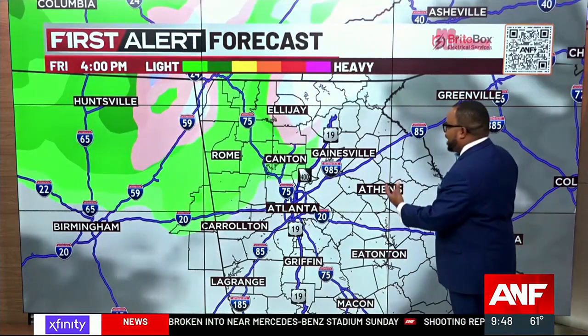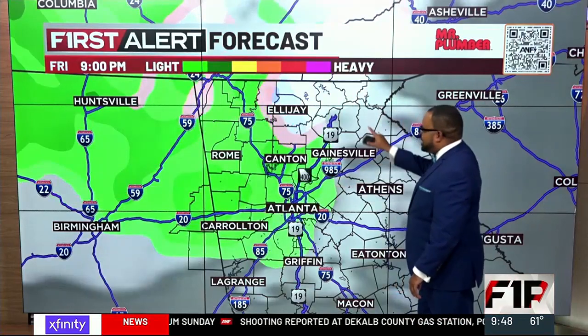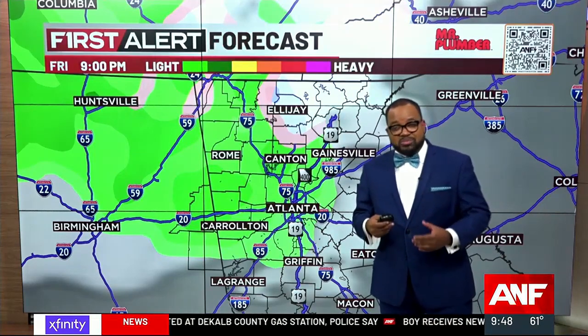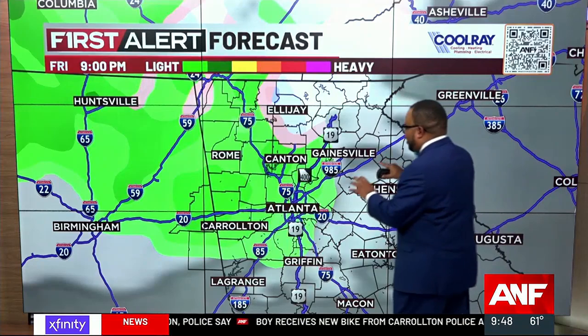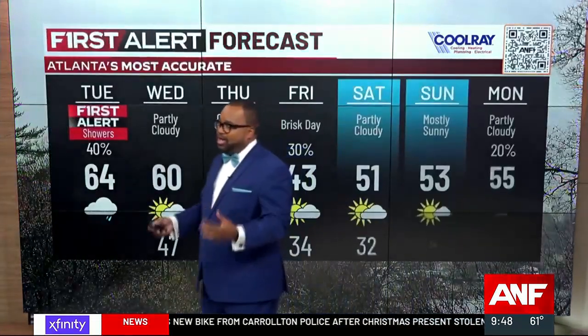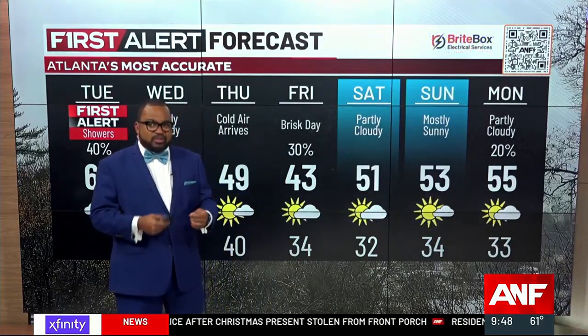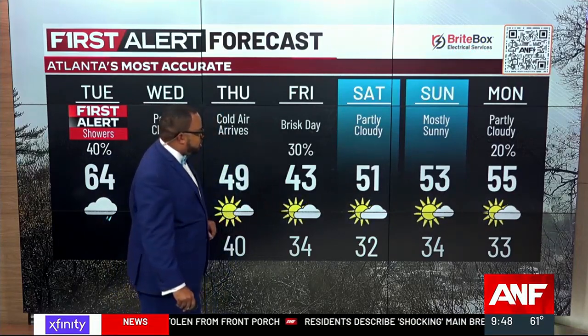Notice what happens on Friday — we have green coming down to metro Atlanta and some yellow up in the higher elevations of the mountains. This means you could see a wintry mix in the higher elevations of the mountains only, and maybe just some rain showers for metro Atlanta on Friday. The coverage is only 30% because there's still quite a bit of time to iron out the details, but we do want you to know that precipitation on Friday is possible.